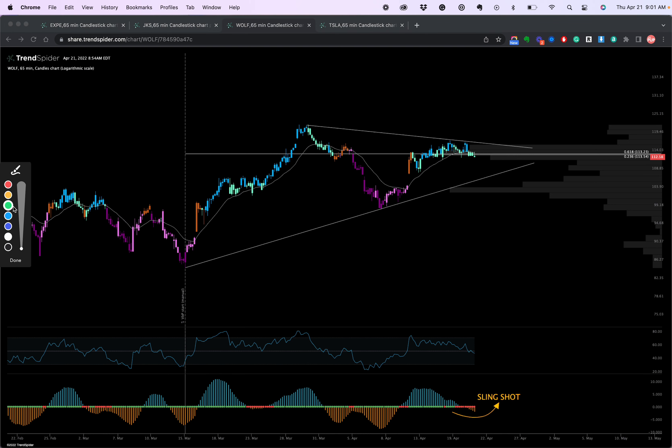Next up is Wolf, ticker WOLF. Another wedge setup: you have a high, lower high, lower high, a low, and a higher low. We're coming into — we're not quite too close to the apex yet. This could still come back and test the bottom before breaking out, or it could test the bottom and break down. These are what wedges do. So we want to look at some other indicators.